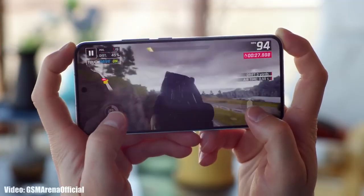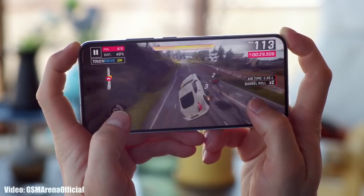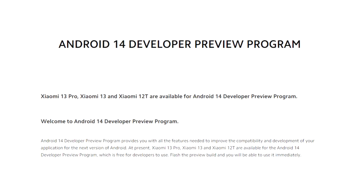Android 14 is still in development, so there are chances there will be more new features. As we get closer to the release date, more information about Android 14 will be revealed.